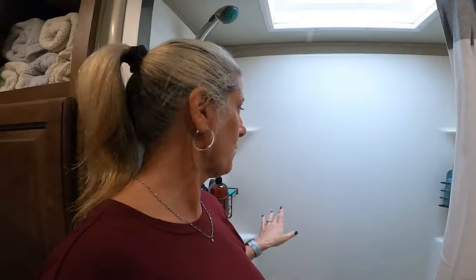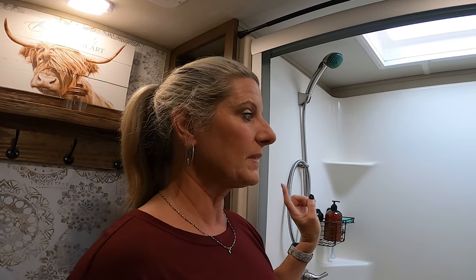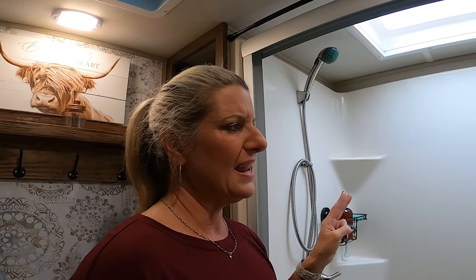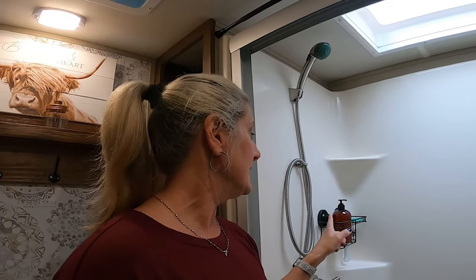Inside my shower I added baskets from Amazon, and this is my third set I've tried. I had some from TJ Maxx for about $9 but they kept falling off and finally broke. Then I bought others on Amazon with a glue-sticky snap system, but the snaps kept breaking going down the road. These latest ones were a little more pricey but they've worked the best — they haven't fallen off driving down the road, unlike the others which fell off almost every time.